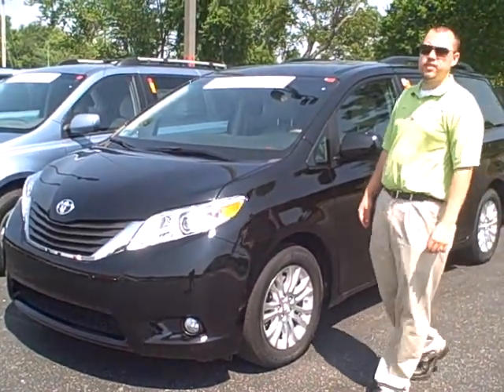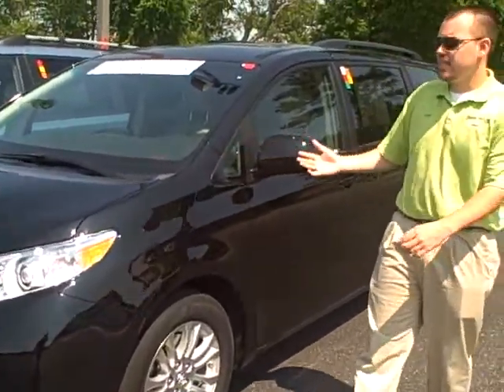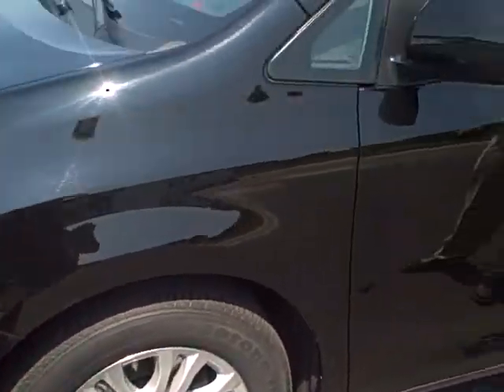Hey folks, this is Lee Hargis with Dwayne Taylor Chevrolet and Toyota Murray. What we have here is a 2011 Toyota Sienna XLE. You can tell it has some nice Firestone tires on it.